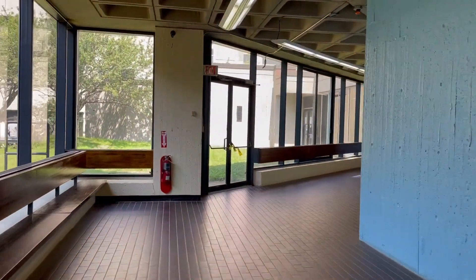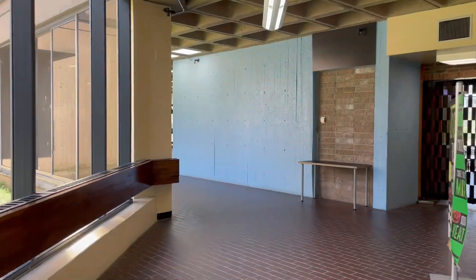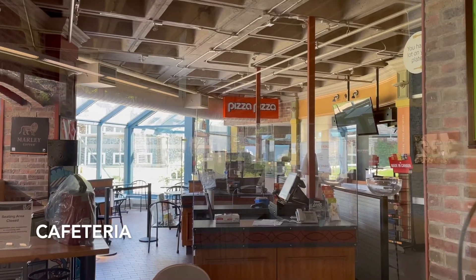And now we're heading back to the cafeteria, where you can grab something delicious from Extreme Pita, Pizza Pizza, or Grill Works.